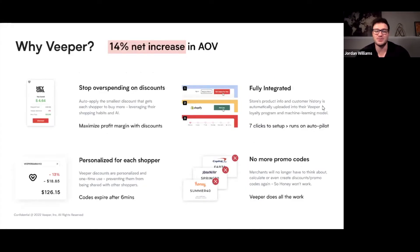Veeper applies the smallest discount that gets each customer to buy more. Each time a shopper adds items to the cart, they'll see their discount increase. We've actually increased our partner store's average order value by net 14%. With Veeper, you'll never have to think about, calculate, or even create promo codes ever again. It's free to download and takes seven clicks to set up, so you can be automatically increasing your average order value without really having to do anything. The discounts are personalized to each shopper and one-time use, so that they can't be shared with friends or scraped by Honey.